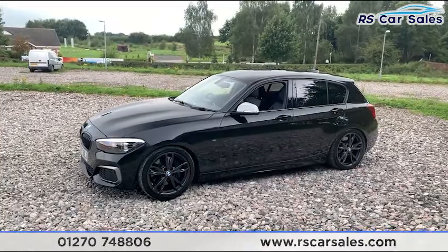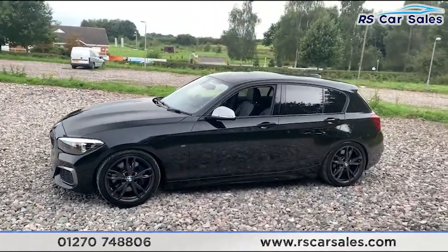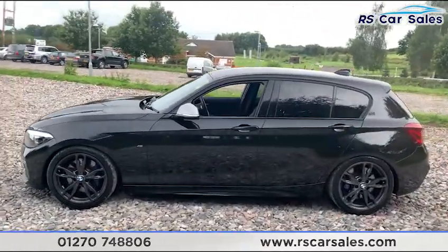We do have four superb unscratched, unmarked 18-inch alloy wheels all the way around, all wrapped in Michelin Pilot SuperSport premium tyres.